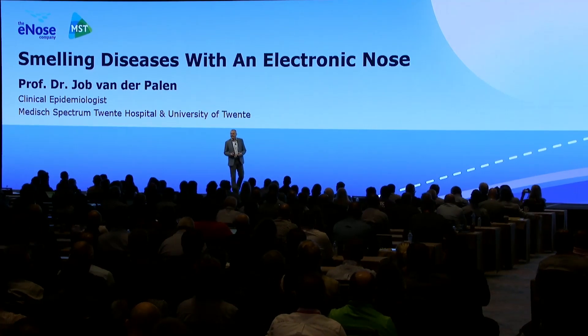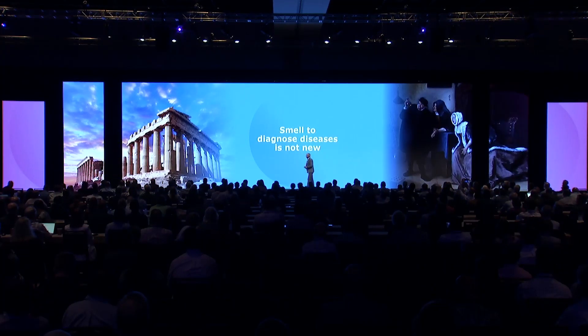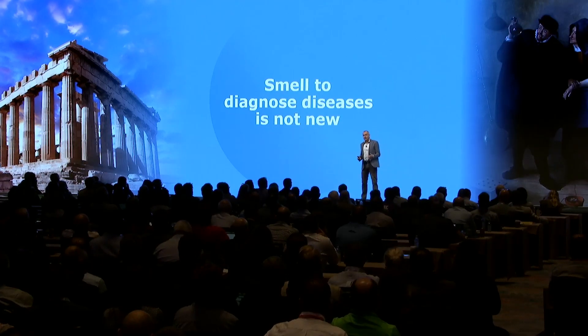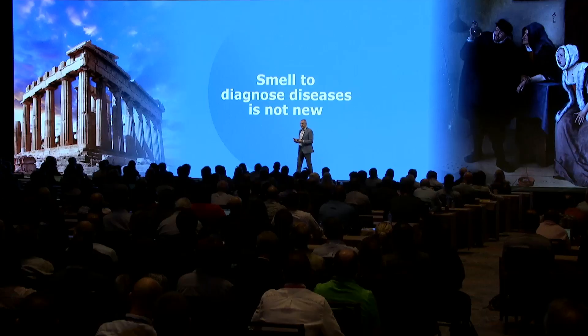You might think, smelling diseases? That's new! No way. The old Greeks already did it. This is a famous painting by a Dutch painter called the Uroscopist. What they would do: have morning urine, look at it, smell it — believe it or not — and taste it. And if it tastes a little bit sweet, you probably had diabetes. So there's nothing new about smelling diseases.